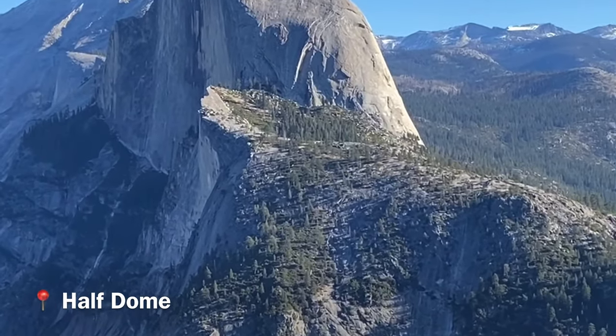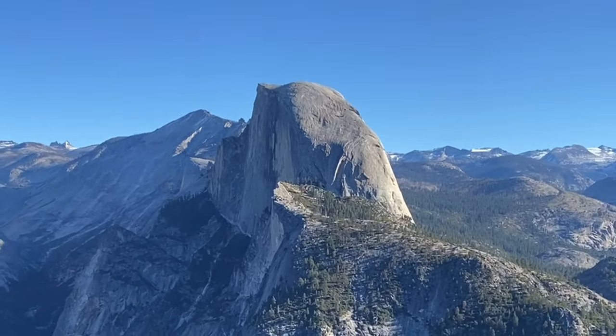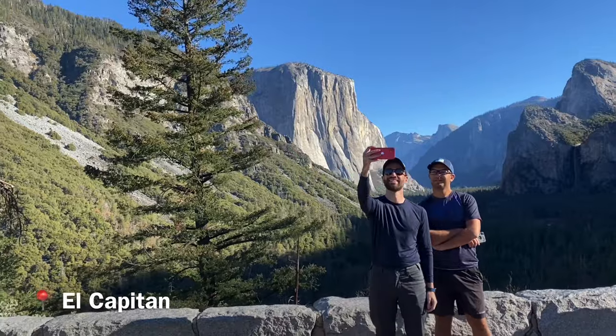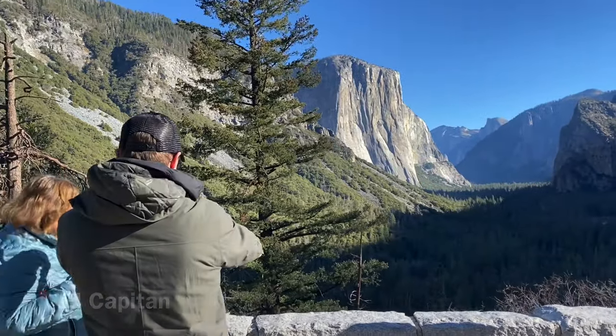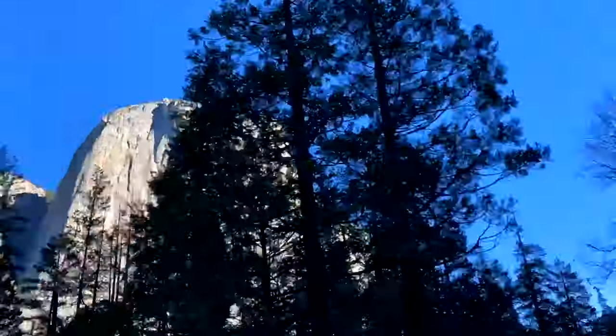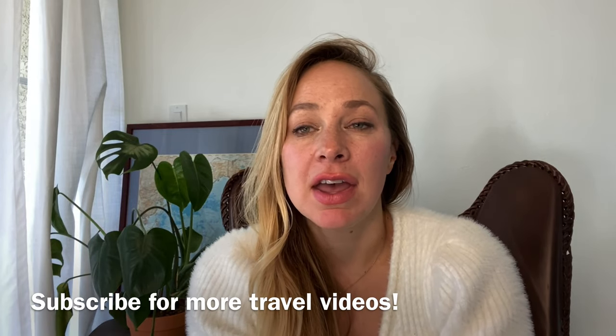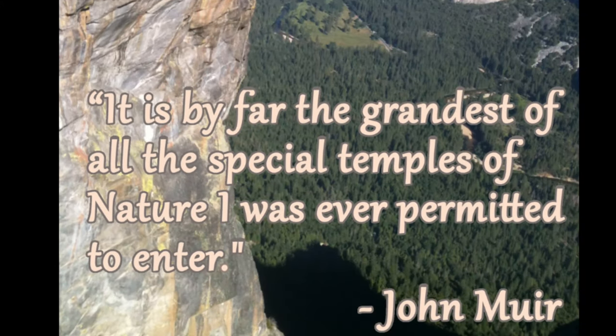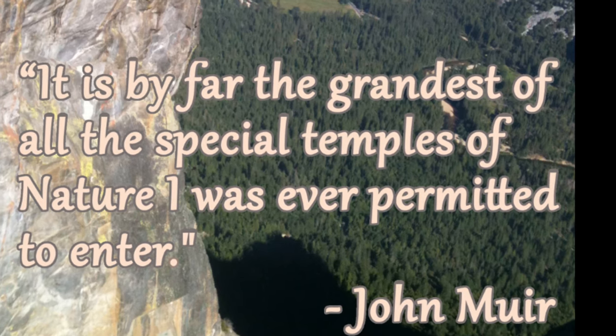Yosemite is known for its deep valleys, granite rock, Half Dome, and the 3,000-foot sheer cliff of El Capitan, which attracts rock climbers from around the world. Yosemite is a legendary California landmark established in 1890 as the third national park in the United States, located in the Sierra Nevada mountains. As the famous environmentalist and conservationist John Muir said, it's by far the grandest of all special temples of nature I have ever been permitted to enter.